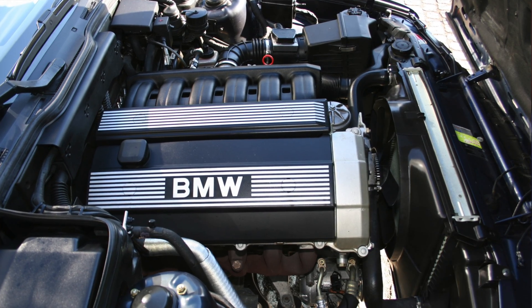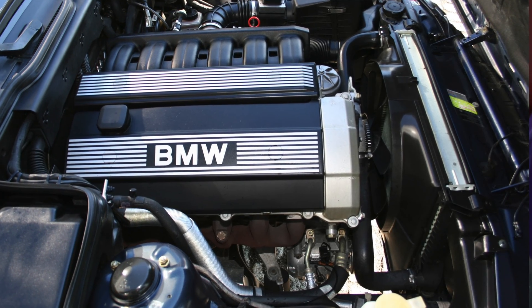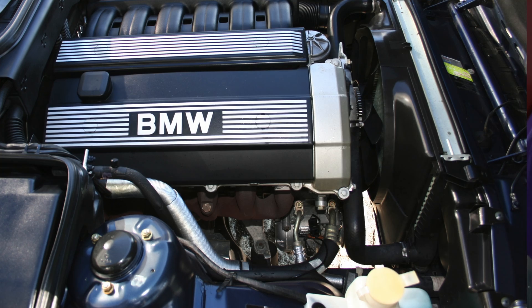This was the M50 B25 engine — the B25 denoting two-and-a-half liters. The M50 was an iron block single overhead cam inline-six that utilized knock sensing, a plastic intake, ten-and-a-half-to-one compression ratio, and a 6500 rpm redline. It was still able to produce 189 horsepower and about 180 pound-feet of torque.